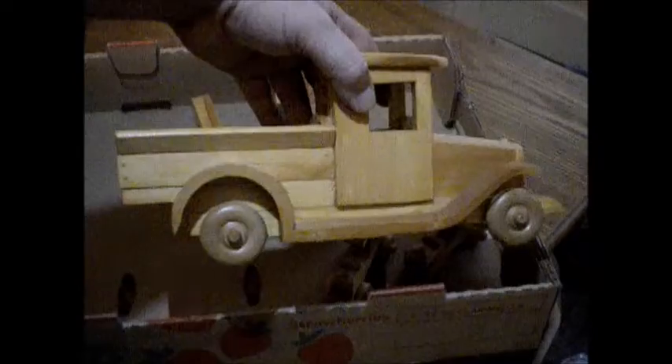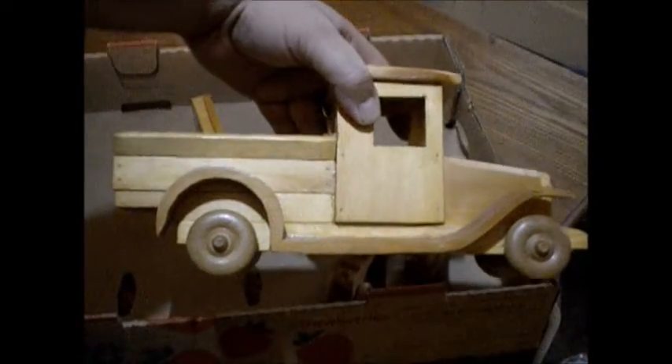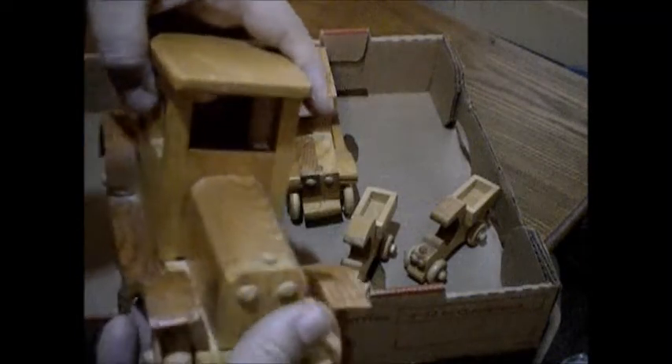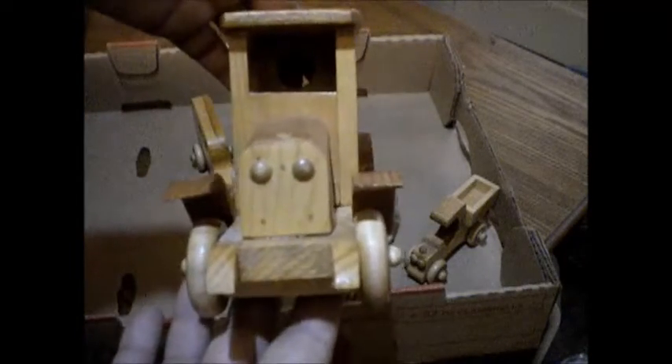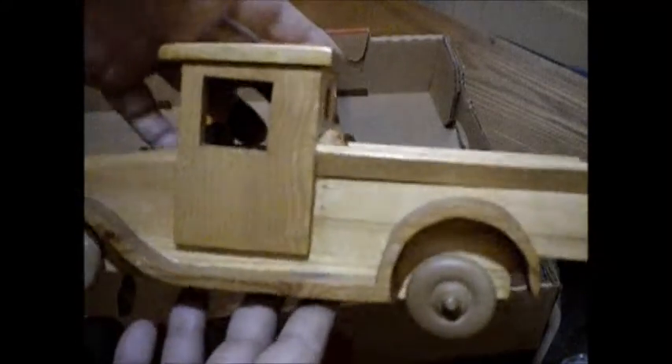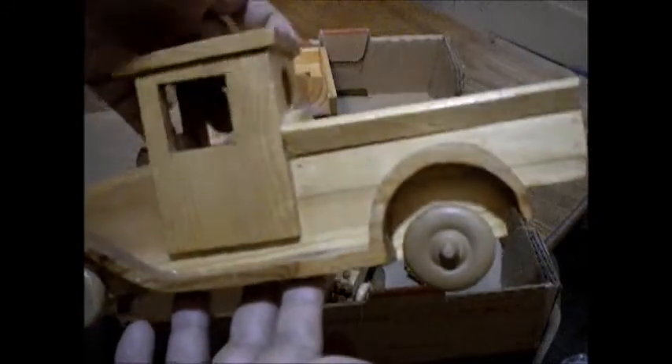This is the big one. The wheels look a little disproportionate, but they work. It's kind of got a like an old Model T kind of look to it, doesn't it? It's pretty neat.